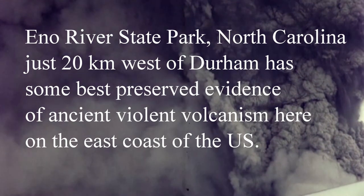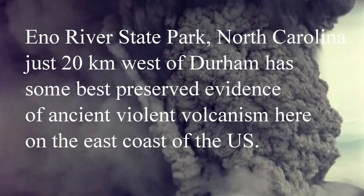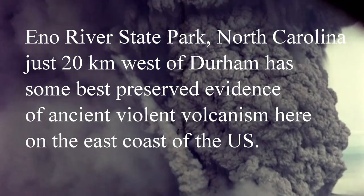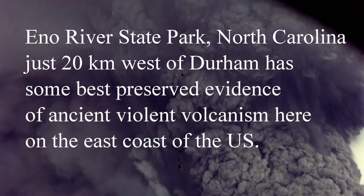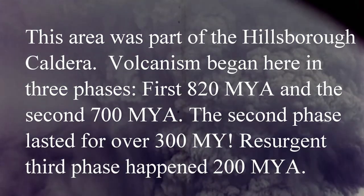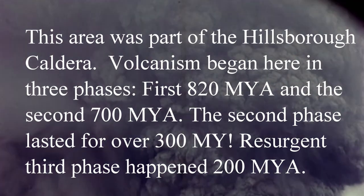Eno River State Park, North Carolina, just 20 kilometers east of Durham, has some of the best preserved evidence of ancient violent volcanism here on the east coast of the United States. The area is part of the no longer visible Hillsboro Caldera.